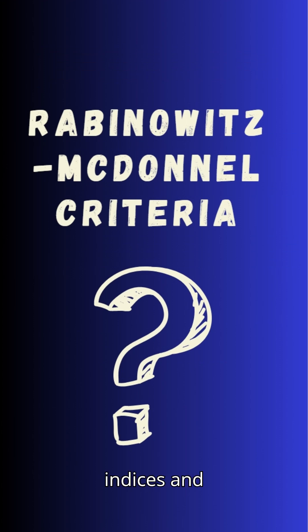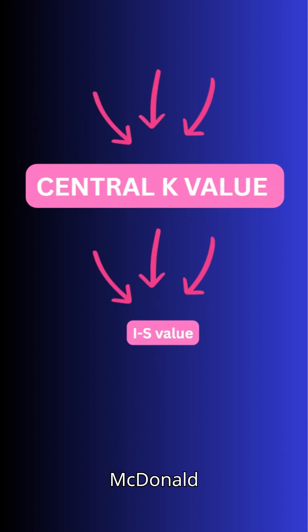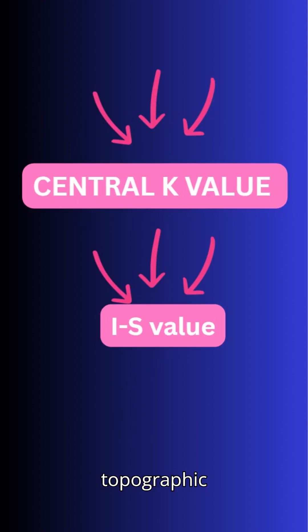In the present era, we have composite indices and stricter criteria for the diagnosis of keratoconus. But before that, Rabinowitz and McDonald proposed two essential topographic measures as diagnostic standards: the central K value and the inferior-superior value.